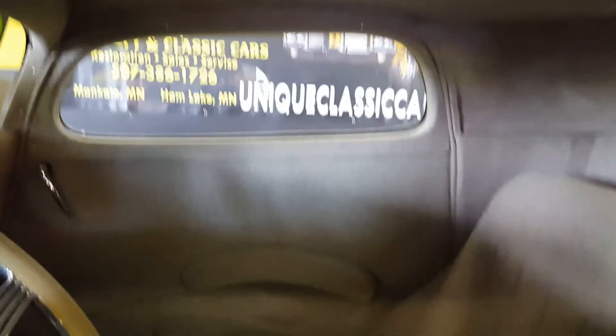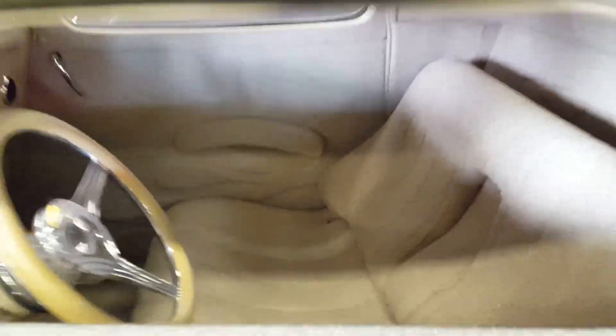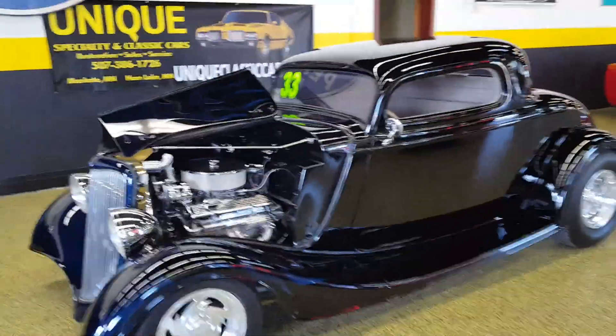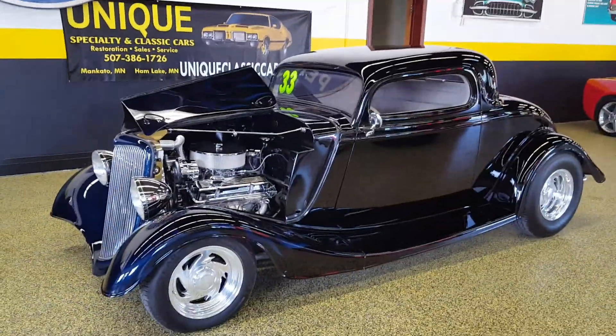Nice — all the gauges, nice shifter, overhead console with the stereo in it up there, and a very comfortable contoured seat. This car's absolutely ready to cruise. You can see all the still pictures and the details on our website at uniqueclassiccars.com.